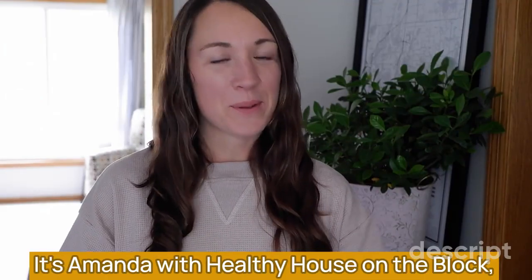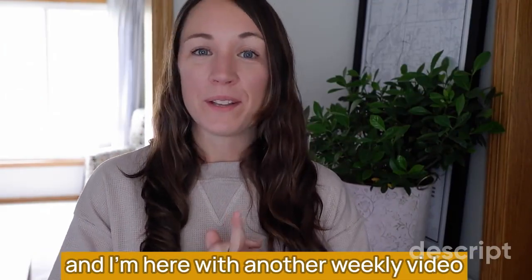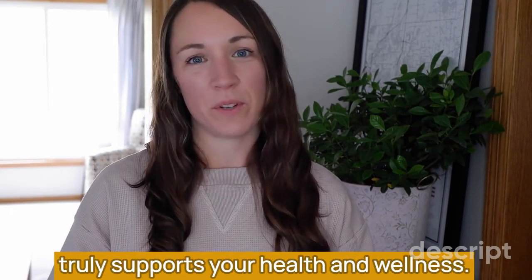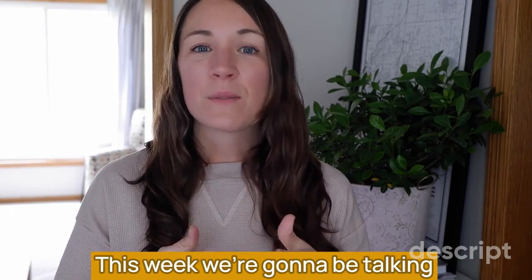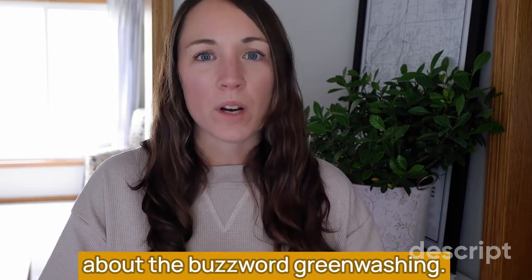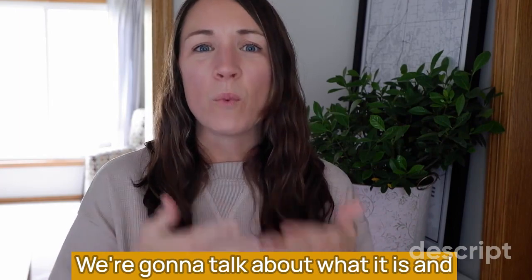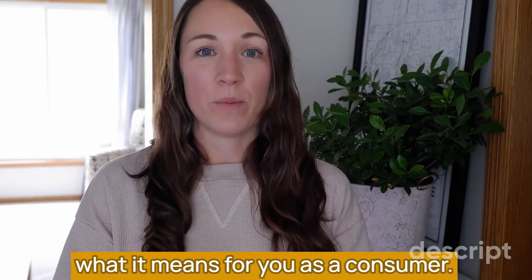Hi you guys, it's Amanda with Healthy House On The Block, and I'm here with another weekly video and tip on creating an indoor space that truly supports your health and wellness. This week we're going to be talking about the buzzword greenwashing. We're going to talk about what it is and what it means for you as a consumer.